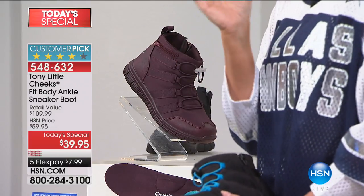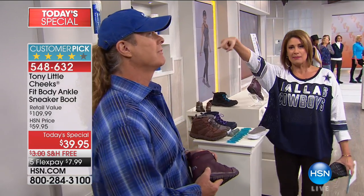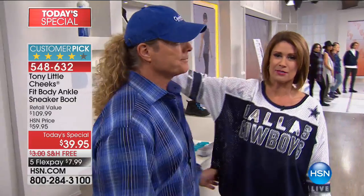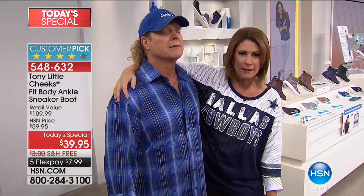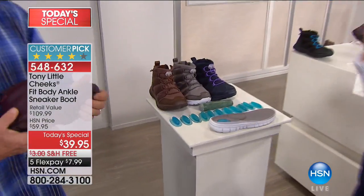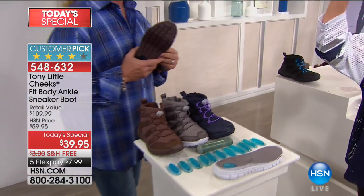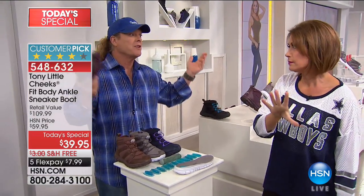We have medium sizes and wide sizes. We have the gentleman who is America's personal fitness trainer — we love him, you love him. He's been here 30 years. These are going to sell out today. They have been crazy popular. We offered these one time before and they sold out in one airing. That's why these became a Today Special.